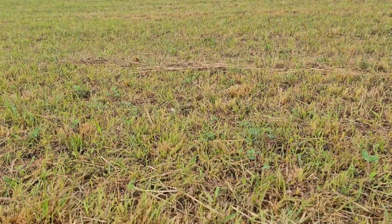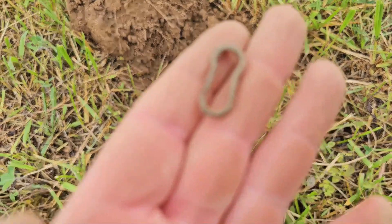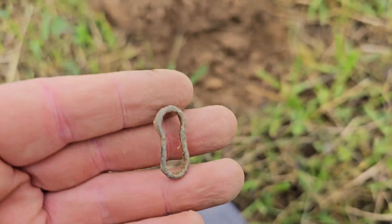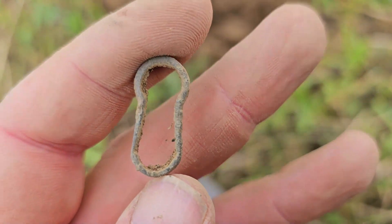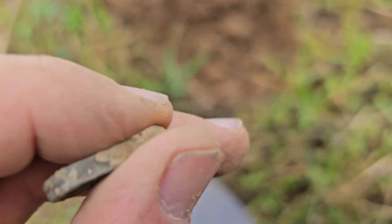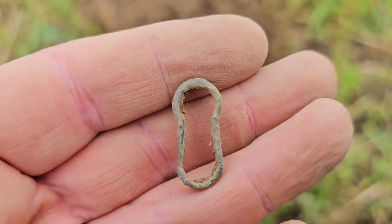We've hunted this place a ton so signals are definitely hard to come by, but I got one down here. It was kind of a jumpy signal in the low to mid 20s. I just pulled out this — and it looks like it's almost like a keyhole, basically the outline of a keyhole. I found one of these before here. I'm not 100% sure, but if you guys know what this might be I'd love to hear it — put something down in the comments.